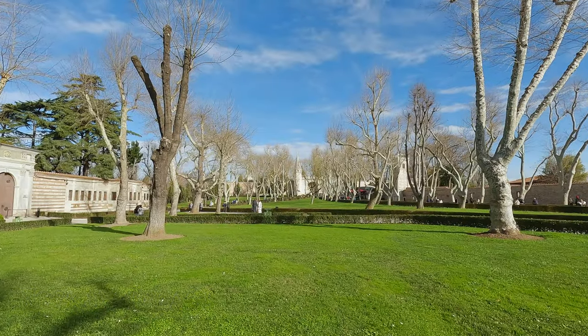A top tip for female travelers: wear a scarf when you visit, because if you want to go inside the mosques, you'll have to cover your head. The place we're going to now is the Topkapı Palace — for about 400 years, it was the head of the Ottoman Empire.